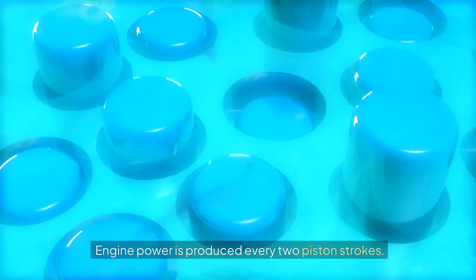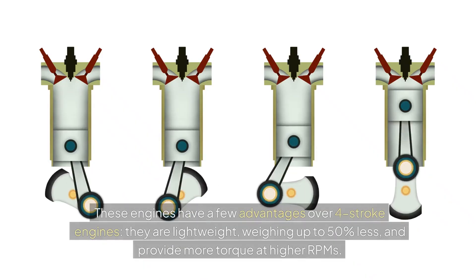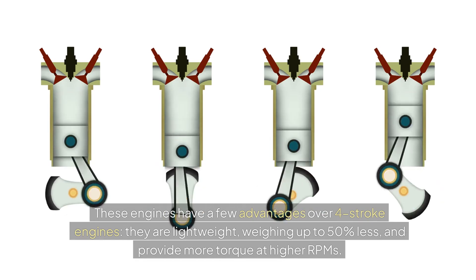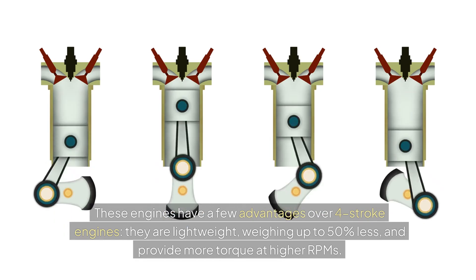Engine power is produced every two piston strokes. These engines have a few advantages over four-stroke engines — they are lightweight, weighing up to 50% less, and provide more torque at higher RPMs.